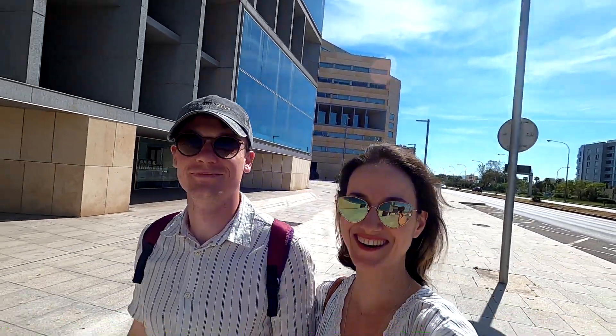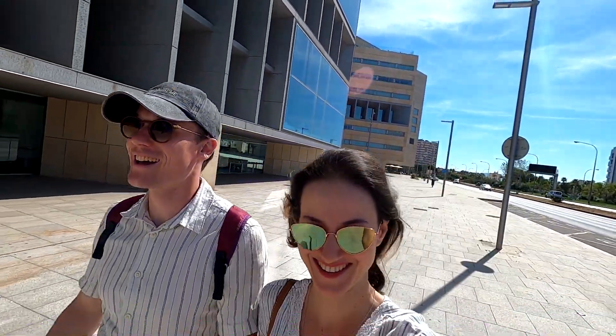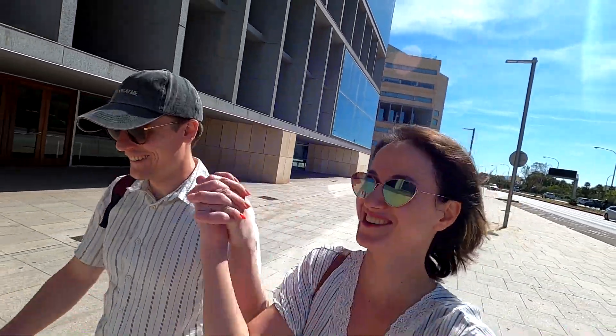Good morning from Mallorca! Fantasy in motion!